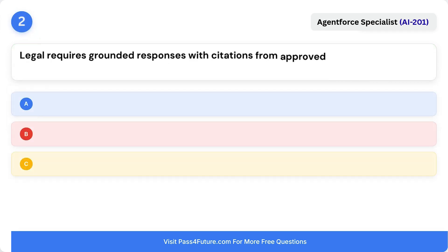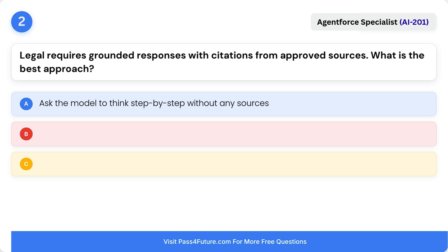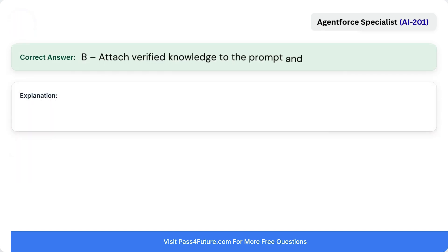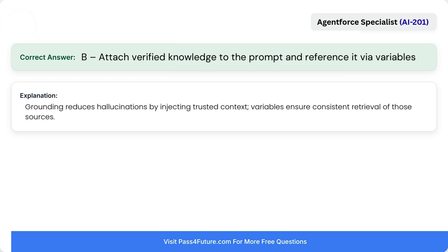Question 2. Legal requires grounded responses with citations from approved sources. What's the best approach? A. Ask the model to think step by step without any sources. B. Attach verified knowledge to the prompt and reference it via variables. C. Increase max tokens so the model explains more. Correct answer is B: attach verified knowledge to the prompt and reference it via variables. Grounding reduces hallucinations by injecting trusted context, and variables ensure consistent retrieval of those sources.